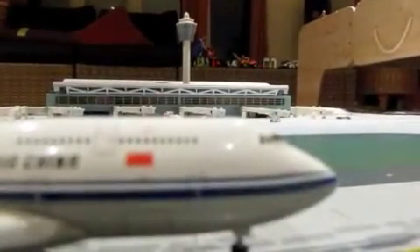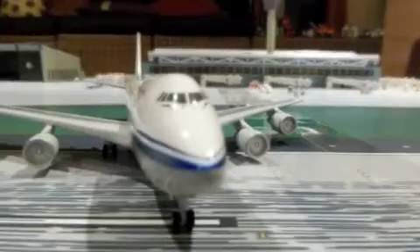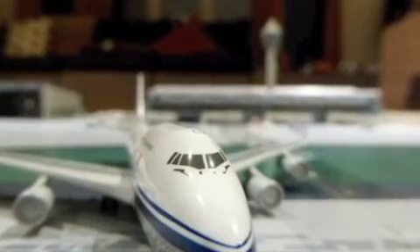Unlike the box, this is very detailed. Starting from the front. Like most old jets, this one has windshield wipers.